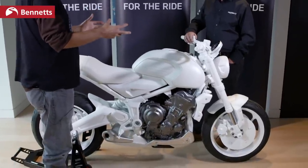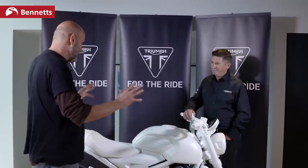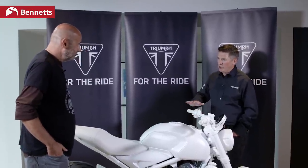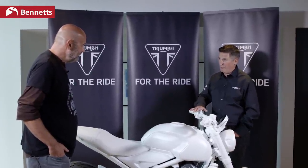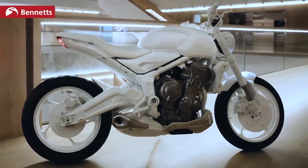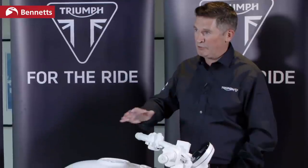Did you start with the market segment and a rough price point, then ask how to build a bike that fits that while having all the Triumph values? Yes — we're always looking at the market, seeing where segments are, where bikes are selling well, who's competing, and looking for opportunities. With this machine we identified an opportunity to bring a customer into the Triumph brand who maybe isn't currently considering buying a Triumph — a more accessible entry point. That's why price point is really important, to get it down to something that truly competes with those rival bikes.